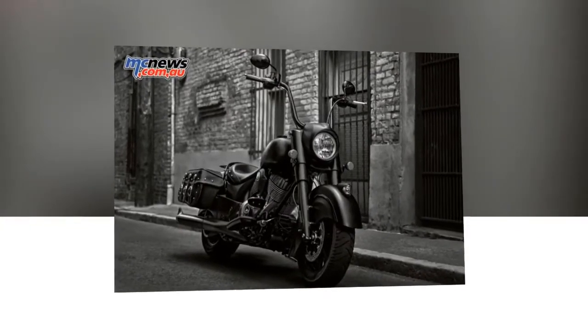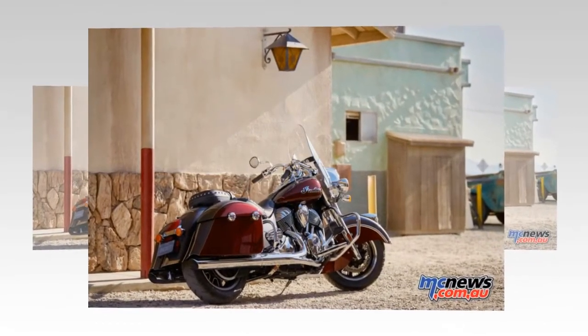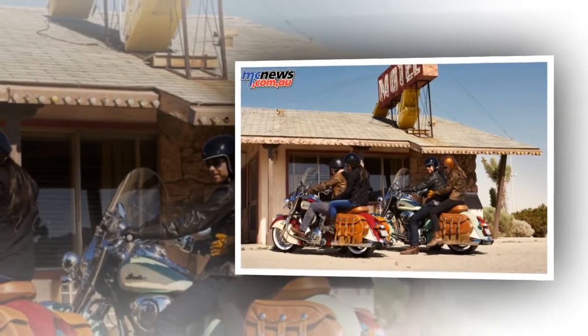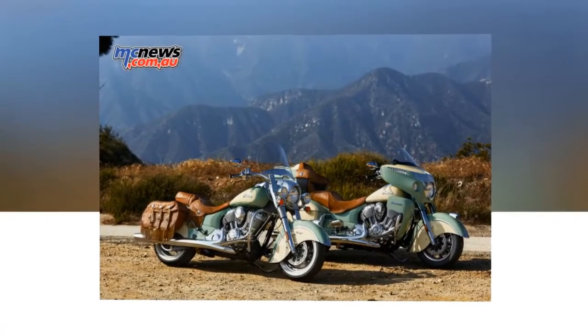The 2017 Indian Motorcycle Range carries forth the Scout, Chief Classic, Chief Dark Horse, Chief Vintage, Chieftain, Roadmaster, and the recently released models of the Springfield and Chieftain Dark Horse. The 2017 lineup includes new features, new color choices, and the new infotainment system as well as much more.